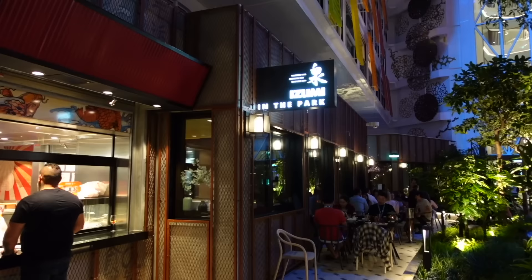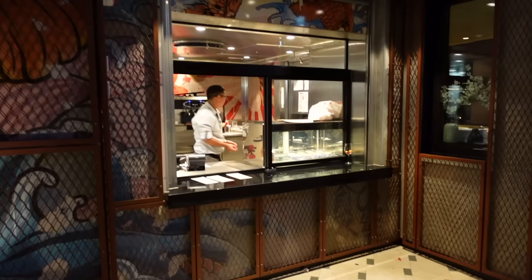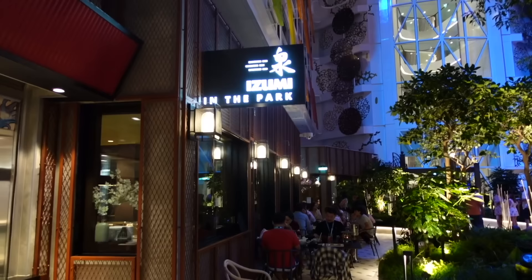I also want to highlight Izumi in the Park, which is right next to the Izumi restaurant. It's basically a cool takeout window where you can order all of your favorite sushis without actually having to book a reservation or sit down in the restaurant. If you want to take your sushi dinner to your room or just eat it elsewhere around the ship.